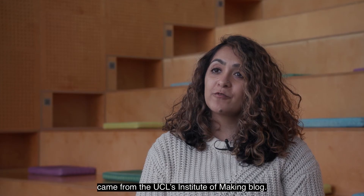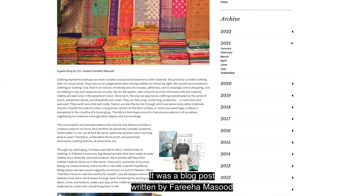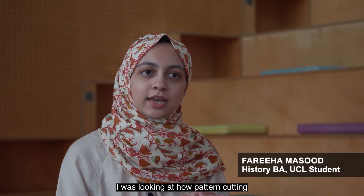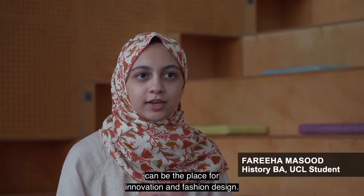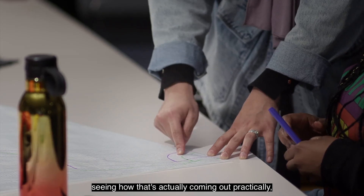The inspiration for this event came from the Institute of Making's blog — a blog post written by Freya Massoud all around sustainable pattern cutting techniques. In the blog post, she was looking at how pattern cutting can be the place for innovation in fashion design, and today was really interesting seeing how that's actually coming out practically.